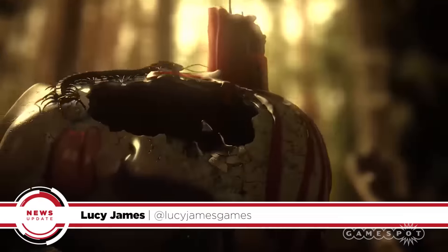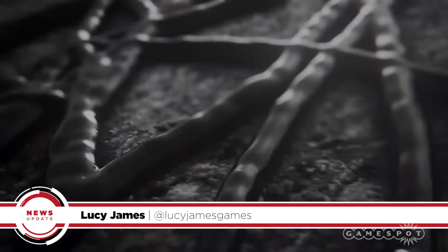Resident Evil 7 is set to release for PS4, Xbox One and PC on January 24th, 2017.